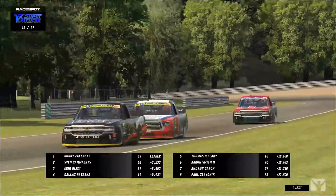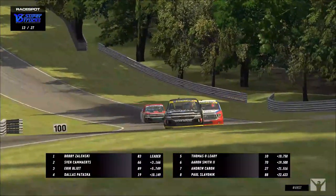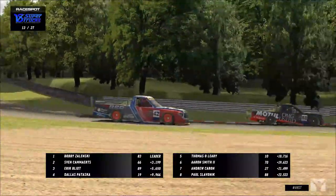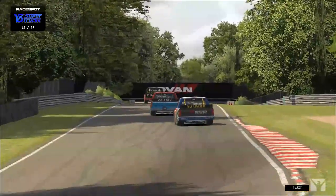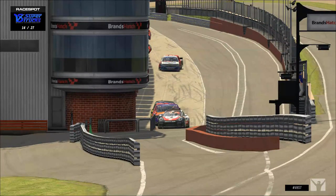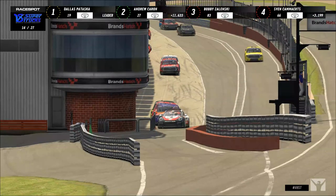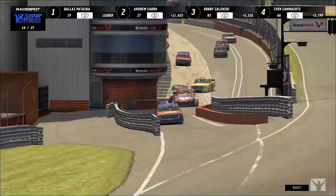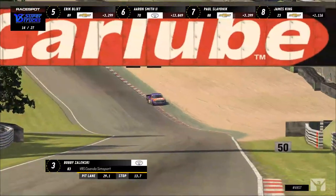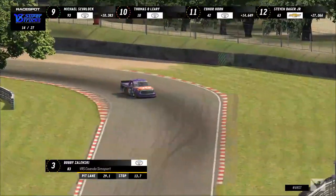Horn is in position again heading up the hill — gets a little loose, touches the grass, holds on. But just like that it all goes up in smoke for the 42 — a bit too aggressive. And just like that, everyone hits pit road: Bobby Zelinski, Sven Kamerts, Eric Blick, Thomas O'Leary, Aaron Smith, Paul Slavenik, James King, Connor Horn — all in. The only ones staying out are Andrew Karen and Dallas Pataska.